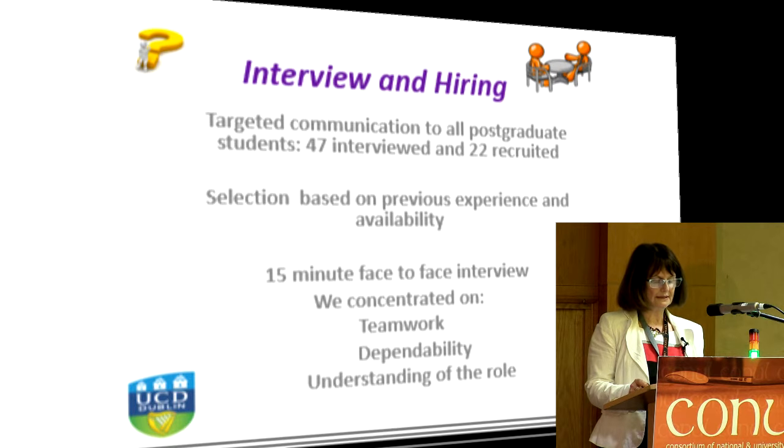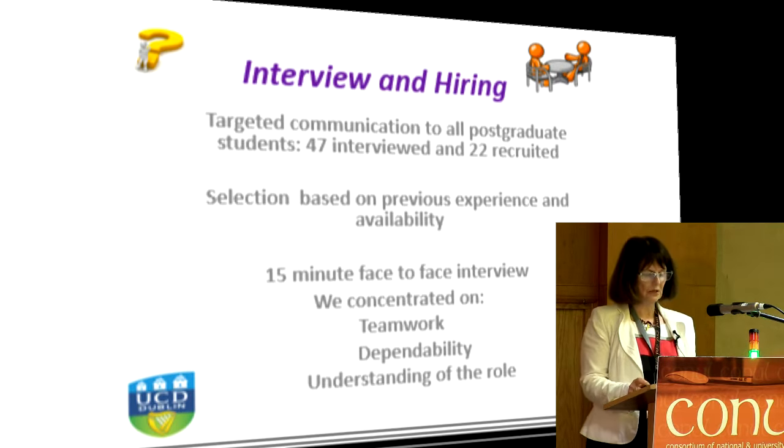Given the overall decrease in staffing levels, we identified student workers as the way forward. So we sent a target email to all our postgraduate students and we received over 400 replies. We interviewed 47 and we offered 22 contracts. The selection process was based on previous experience in libraries, retail, or stock management. As part of the application process, we asked the interviewees to provide us with timetables so that we could match their free time to our needs.